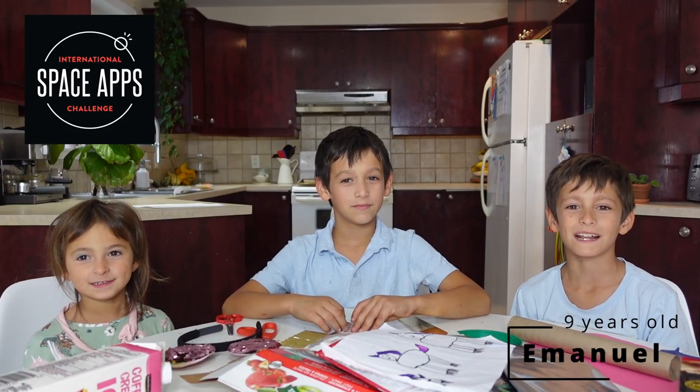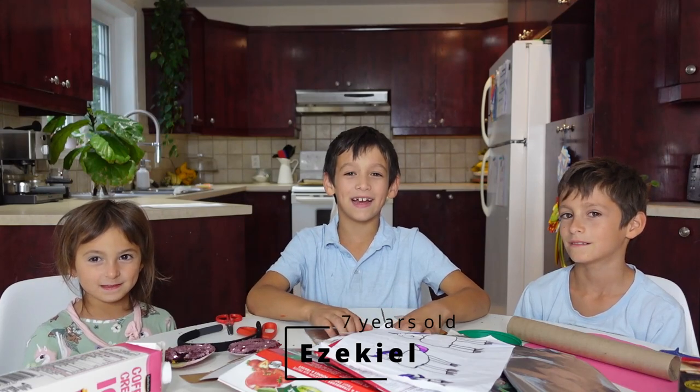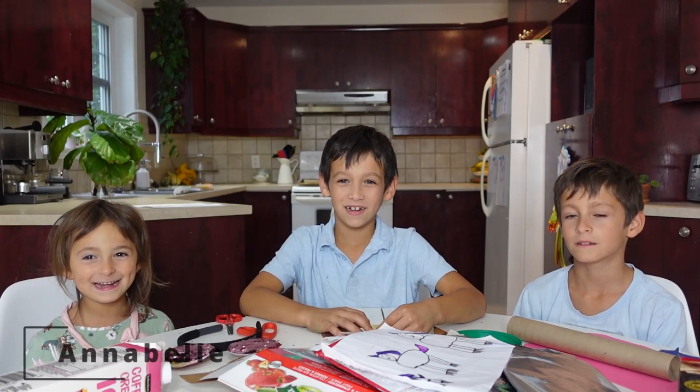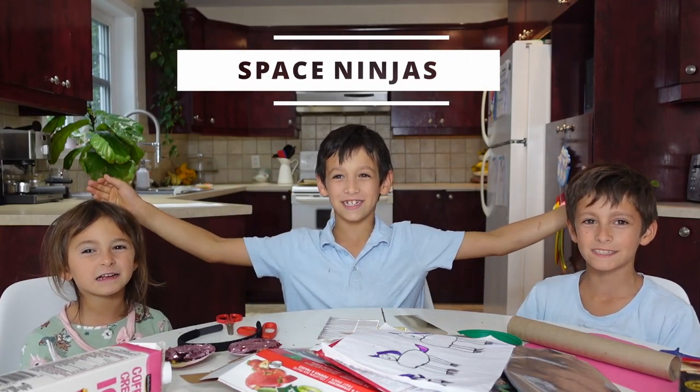Hi, I'm Emanuel and I'm nine years old. Hi, I'm Ezekiel and I'm seven years old. And we are the Space Ninjas!